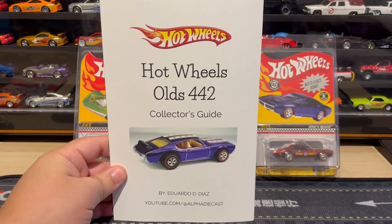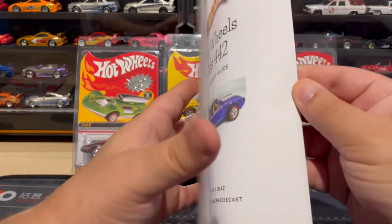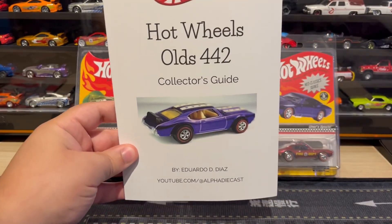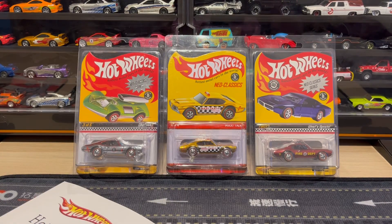Also wanted to mention, if you guys are a big fan of the 442, don't forget to check out my book, Hot Wheels Old 442 Collector's Guide. You can find all information on all past 442s released by Hot Wheels. Check it out on Barnes and Noble — I'll leave a link in the comments. Hope you guys enjoyed, thanks for watching.